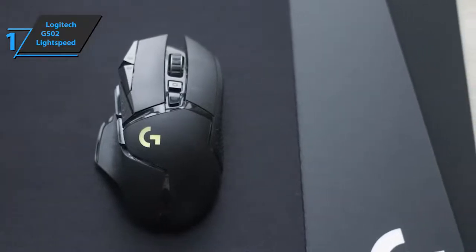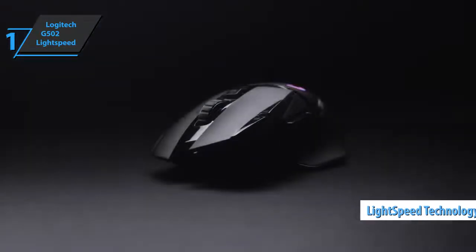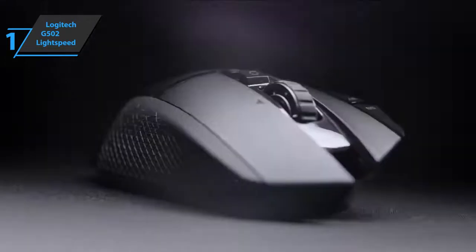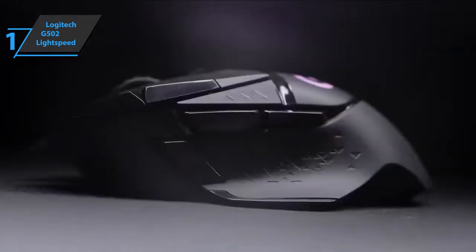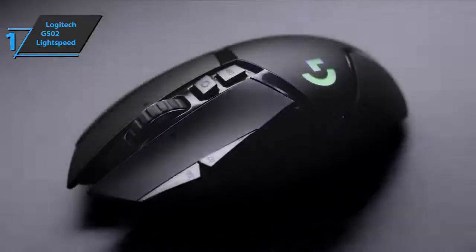The main advantage is Lightspeed technology, which enables data transfer at absolutely identical speeds as via cable. Overall, this mouse offers top-level features, high durability, and great looks, all at the best possible price-to-quality ratio. You wanted the best — well, you got it.